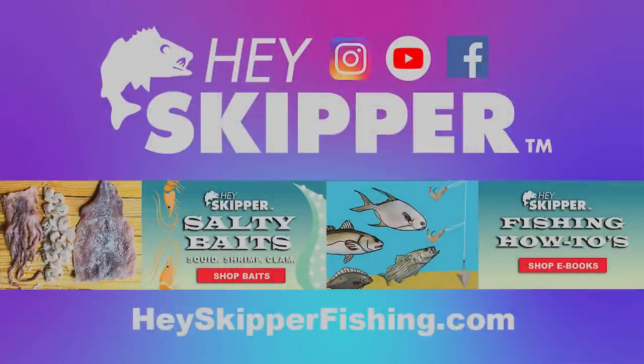The baits that worked really well for us were fresh shrimp and salted shrimp — both worked great. I caught a lot of whiting, a lot of bluefish, and it was a fantastic day of fishing. All I had to do was find the correct hole and use the right rigs. If you want the same adventure, I recommend getting the Fishing Fanatics Bundle — it has all the baits and rigs, ten rigs total. All you have to do is get to the beach, tie up your rigs, put on the bait, and start catching fish. Now I'm going to take the fish home, cook it up, and have a great dinner.